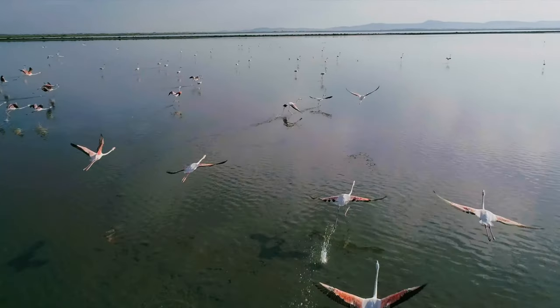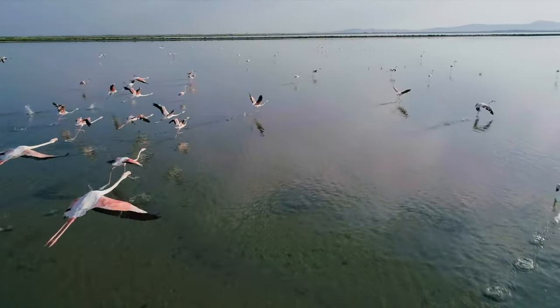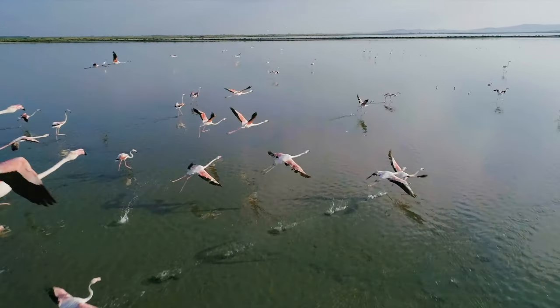There are six species of flamingo, and they tend to congregate in mudflats or lagoons, where they can find their shallow saltwater prey.